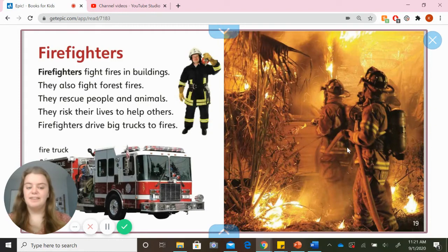Firefighters fight fires in buildings. They also fight forest fires. They rescue people and animals. They risk their lives to help others. Firefighters drive big trucks to fires.